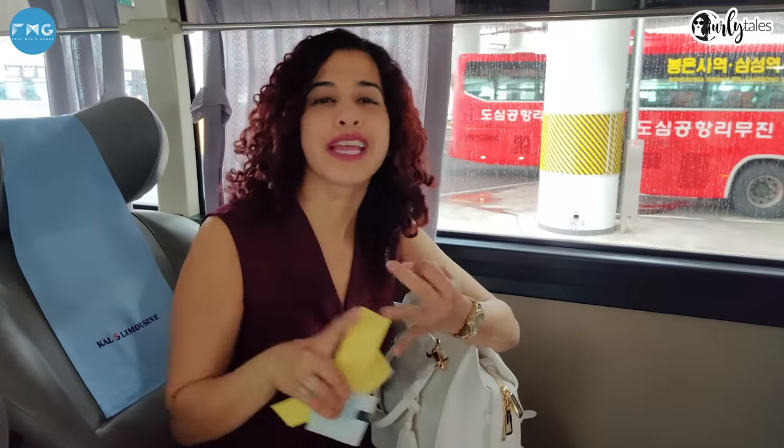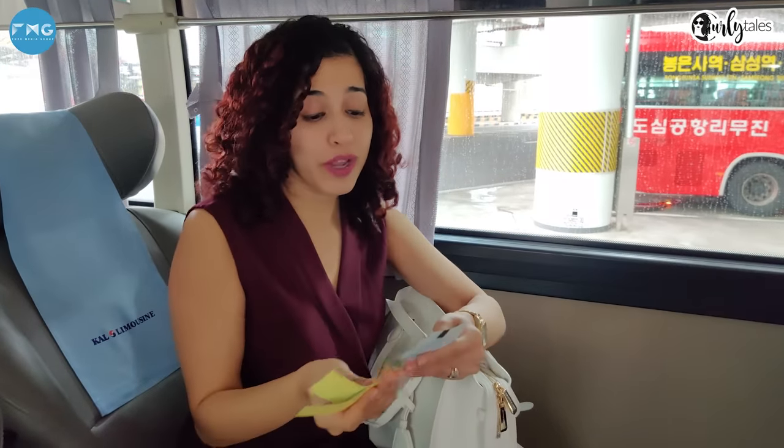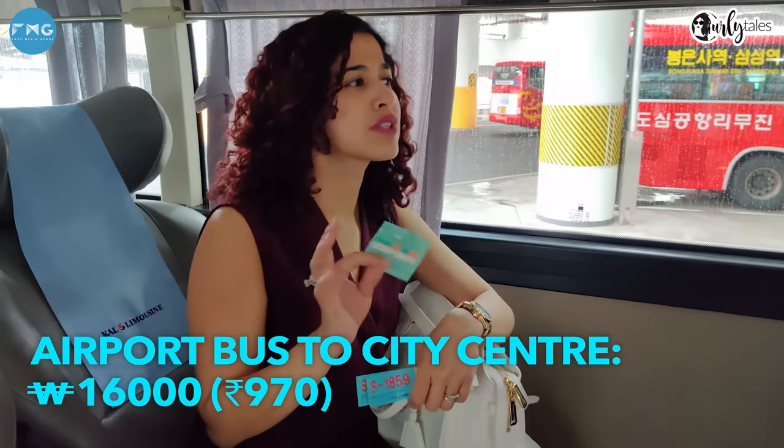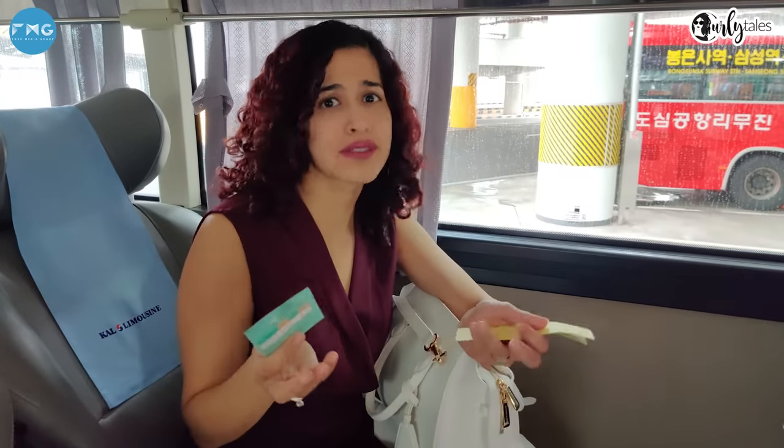There are three ways to go from the airport — either you can take a taxi, train, or bus. We opted for a bus which is about 16,000 Korean won, which is close to about 800 Indian rupees. Not bad, right?